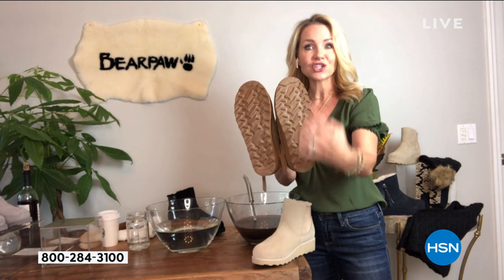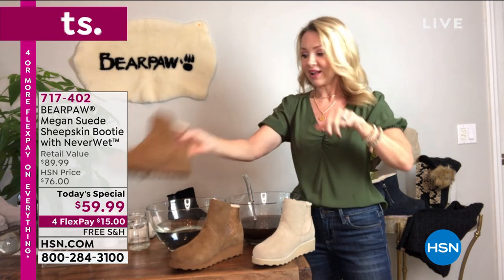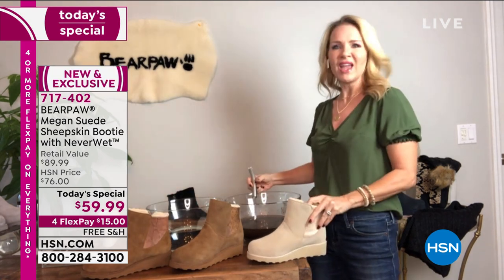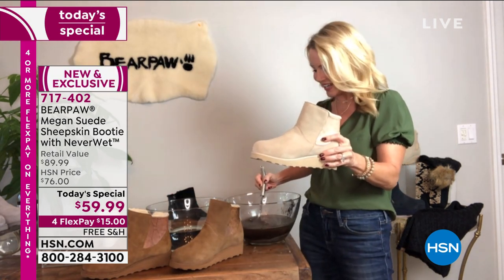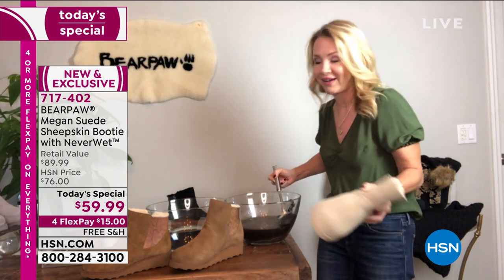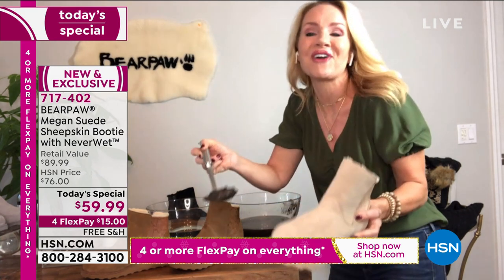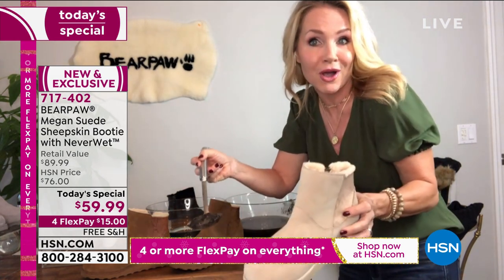They have great traction, great tread, yet it's still very flexible. While I have you here, I'm going to do a little mud bath. I was waiting for your mud, Tanya — I'm very jealous. I only received water. I know, mine's more fun. I have mud, I also have wine, and I have some coffee too.